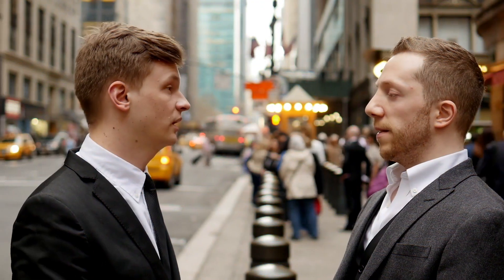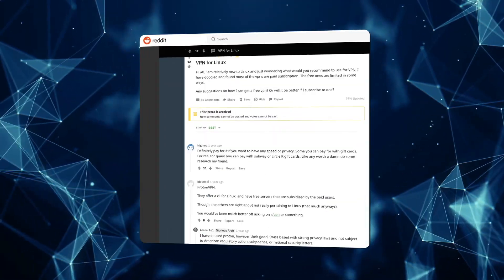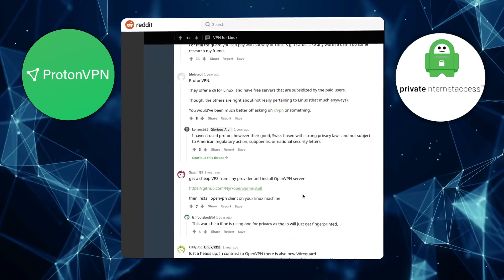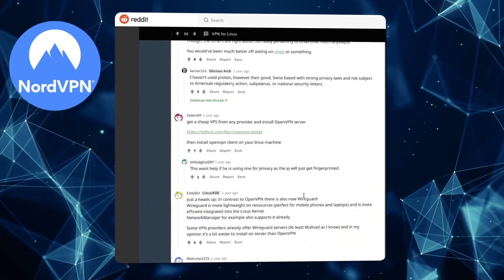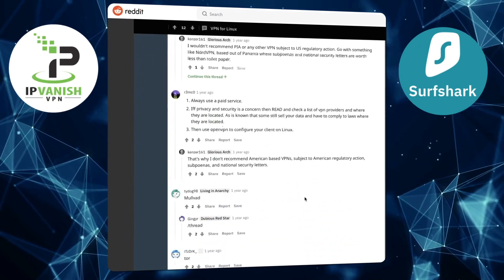It's always great to hear from real-life users, so I hopped on Reddit to find out what Redditors say about using these VPNs on Linux. I found that ProtonVPN and PIA came up multiple times in threads discussing good VPNs for Linux. NordVPN was also recommended. Surfshark and IPVanish weren't mentioned much in Linux discussions.